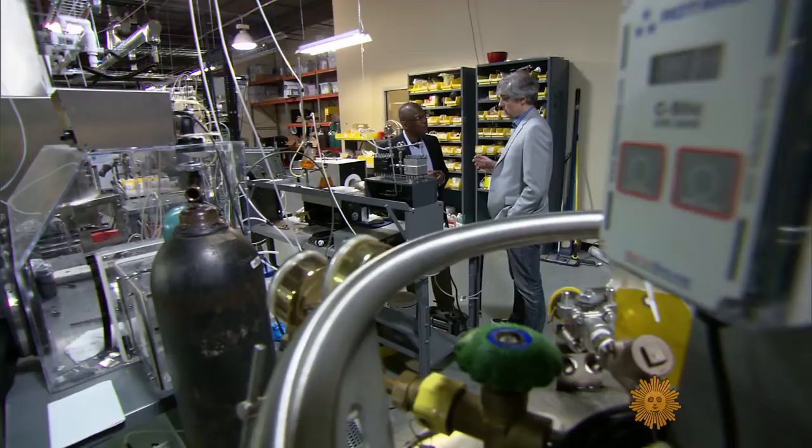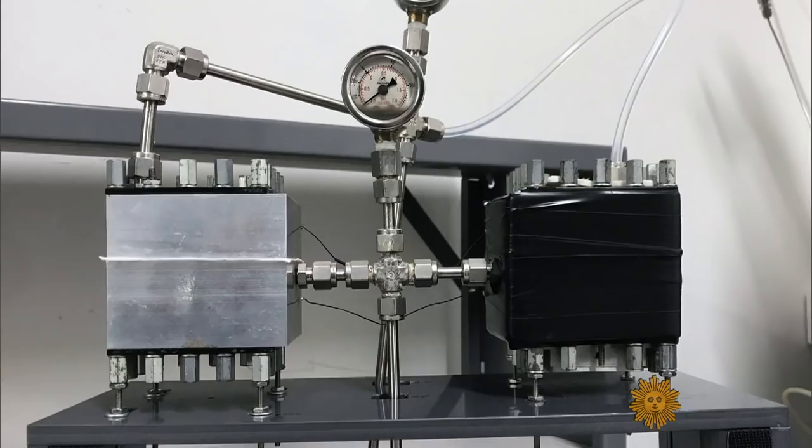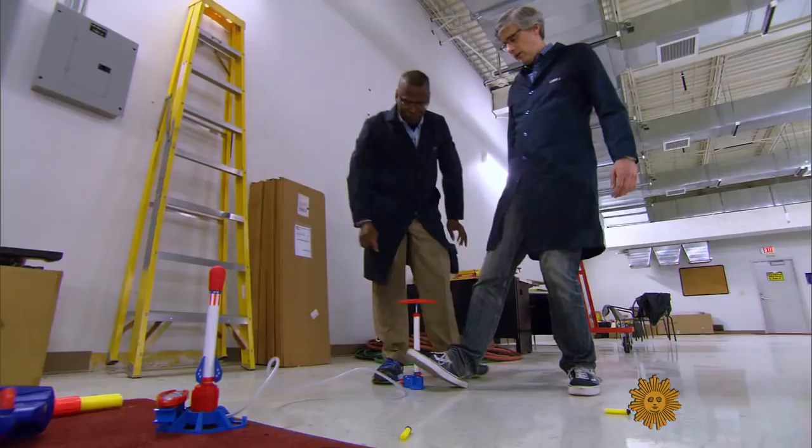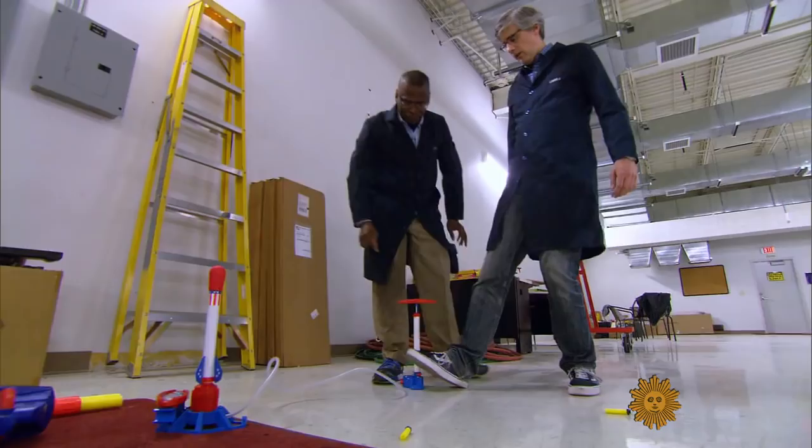Conceivably, one day this technology could be used as a wearable garment that would charge your cell phone. This one, called the JTEC, is an ambitious project that Johnson hopes one day allows the conversion of heat into electricity.